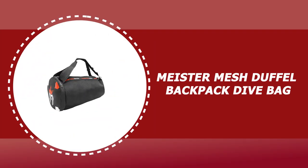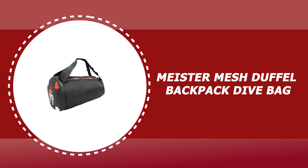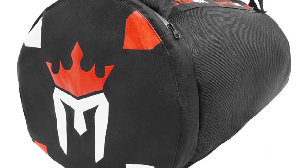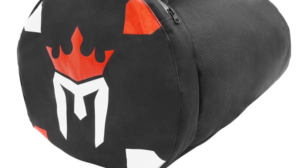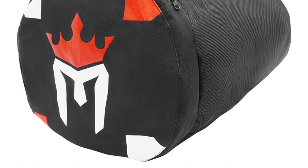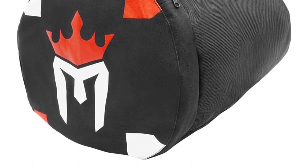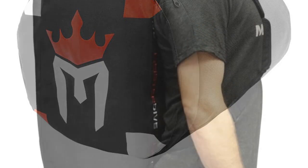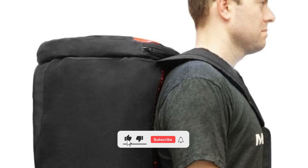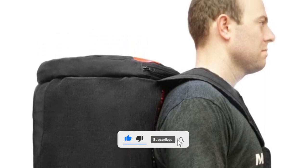Number 2: Meister Mesh Duffel Backpack Dive Bag. The Meister Mesh Duffel Backpack Dive Bag is the oversized gear bag you need to carry all of your scuba, snorkeling and other water gear. It is constructed from super strong double-layered chain mesh, designed to take a beating. This unique material allows water to drain and air to flow while not compromising on strength. This bag is also incredibly lightweight, weighing in at less than two pounds.